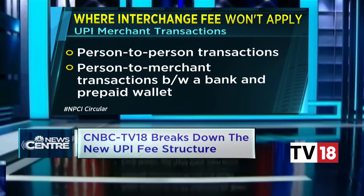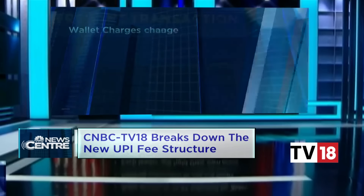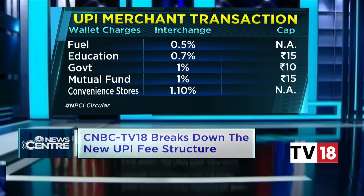This fee will not be applicable for person-to-person transactions or person-to-merchant transactions between a bank and the prepaid wallet, which means you and I don't have to pay any additional fee for using UPI just yet. For UPI transactions of more than 2,000 rupees through PPIs, there is going to be an interchange fee of 1.1%, and a second charge — the wallet loading charge — where the issuer of the prepaid instrument will now have to pay 15 basis points or 0.15% as the wallet loading charge to the remitter bank, if more than 2,000 rupees is loaded onto the wallet. NPCI has specified that interchange rates are going to vary depending on the profile of the merchants.